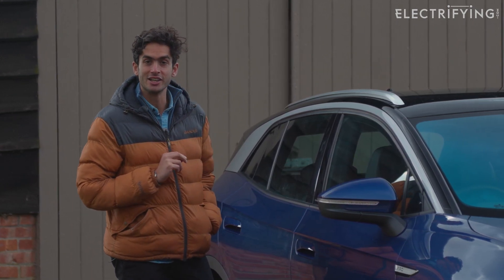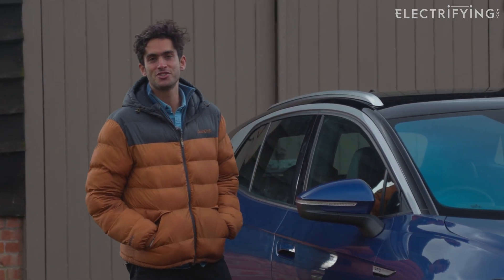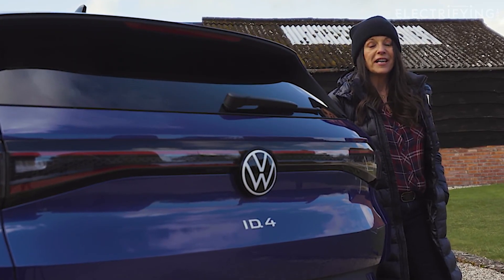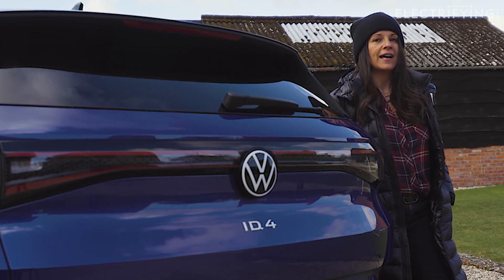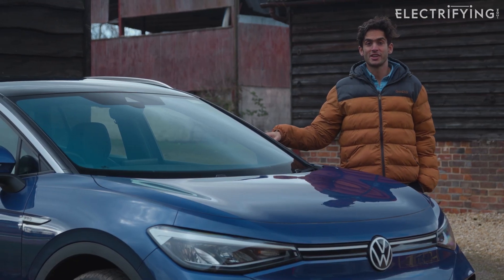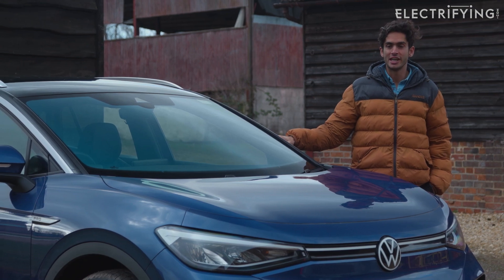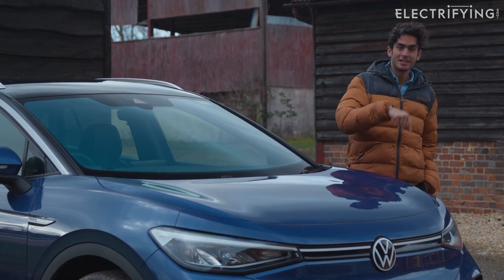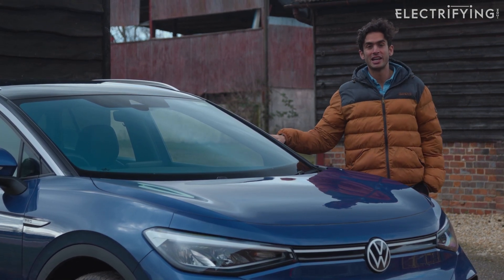Before getting into the details, let's look at what Ginny thought of it last year when she drove it new. It's spacious, got a really lovely interior, it's a very comfortable car and it's nice and easy to drive. Ginny was impressed by the comfort and drive, but wasn't so impressed with the range. If you want to see her full review, click the link in the description below.